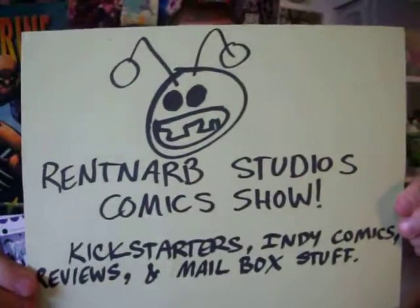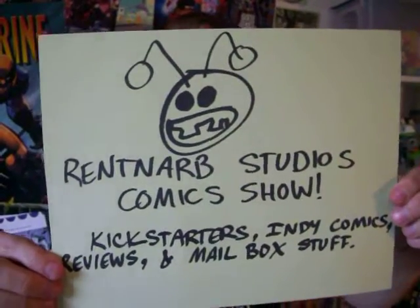Hello, I am Gary Brantner of Rent-Arb Studios Comics, and this is my show where I review the comics I've read, tell you about the Kickstarters I've backed, where you can back them also, and all that fun stuff.